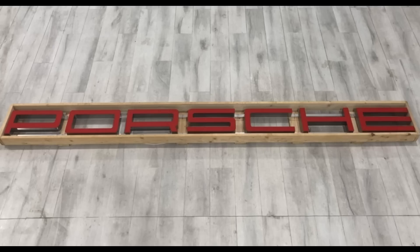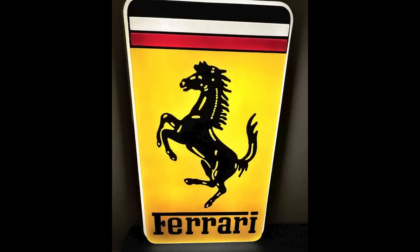A single-sided illuminated Porsche dealership sign measuring 12 feet in length sold for $8,888. Lucky. On the Italian side, a single-sided illuminated Ferrari dealership sign measuring 30 by 50 inches sold for $6,100. Their signs — well sold.